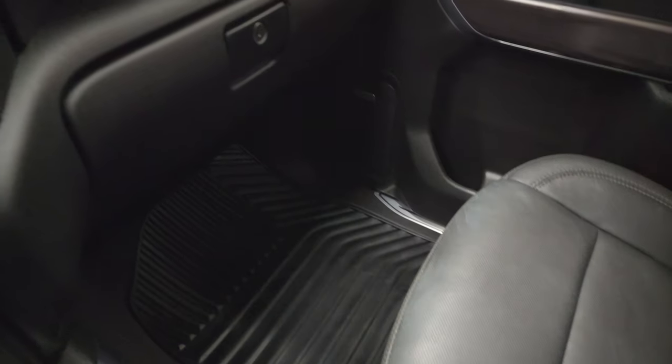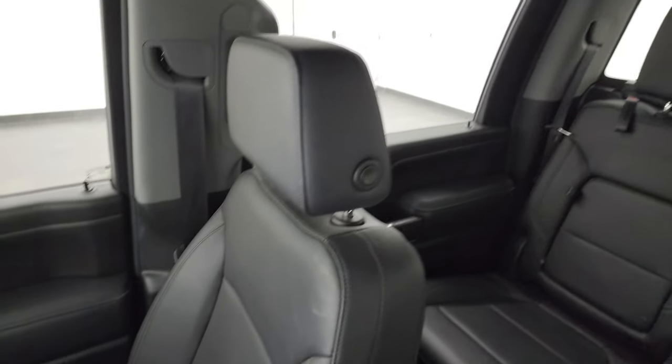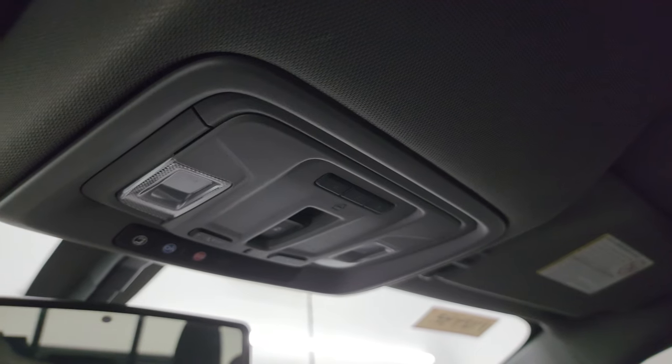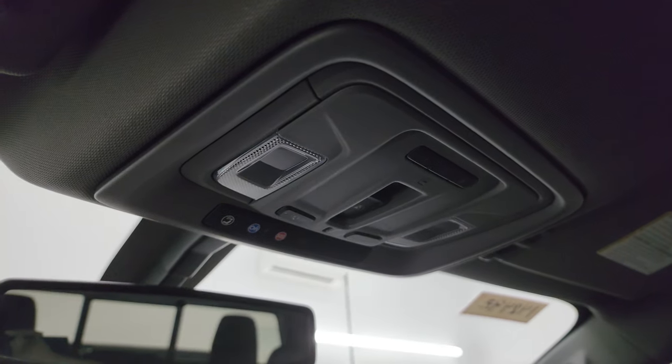Dual glove boxes and the passenger side floor mat and seat are in excellent condition. I don't think this truck has ever been smoked in — the headliner is absolutely fantastic, no rips or tears. You get HomeLink buttons for your garage door and security systems, a power sliding rear window button, map lights, and SOS and OnStar buttons up there.